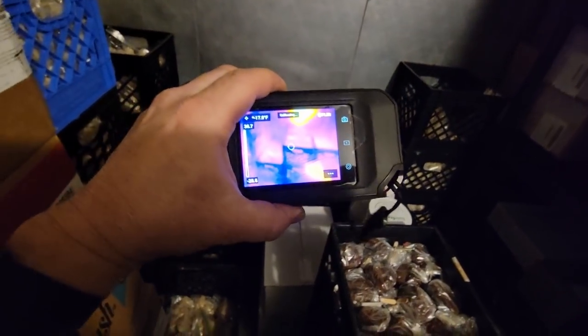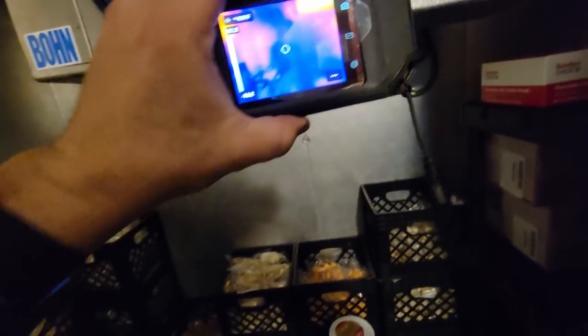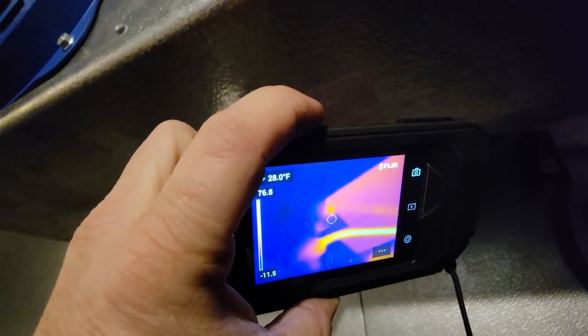Got the thermal imager out - getting some reflection off the back there. It's pretty obvious that it's working. The bottom one might be underneath the coil, which is why it's probably not showing up very well, but it looks like more than adequate. Let's check how the heat tape looks - make sure it's working. From this angle, yep, there's the heat tape - you can see that it's working.